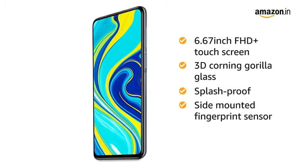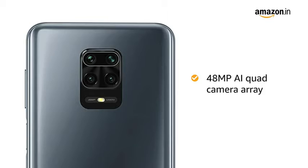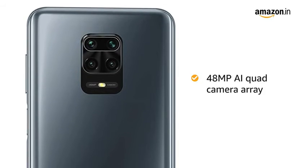It has a side-mounted fingerprint sensor and AI face unlock. The 48MP AI quad camera array lets you capture the tiniest of detail.